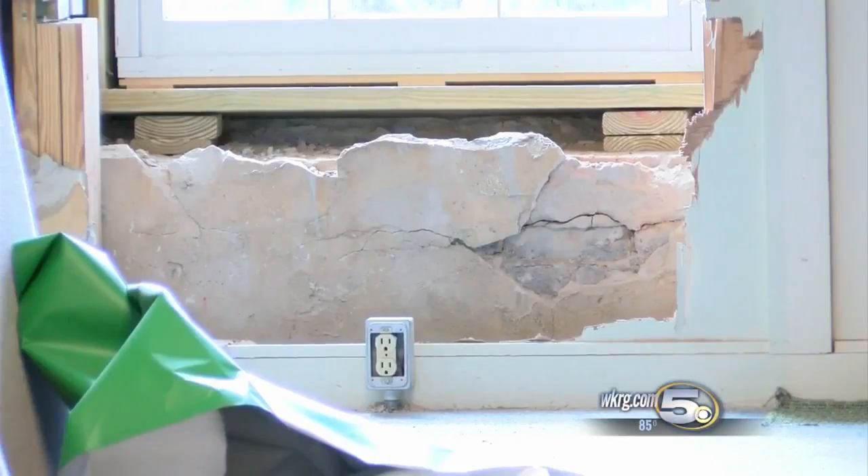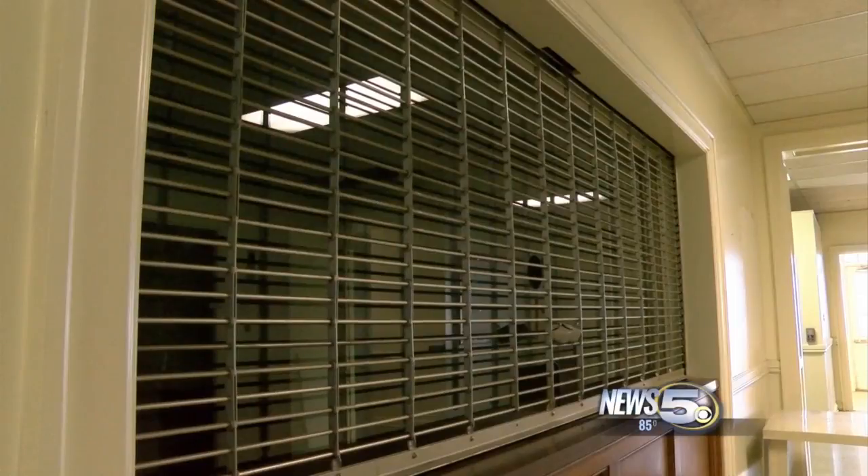Now they're 1.25 million dollars closer to being able to do it again. And to be able to bring this facility back to life with students and teachers and learning about world cultures, it can do tremendous things for Mobile and our community. The Barton Foundation received the donation from the Ben May Charitable Trust.